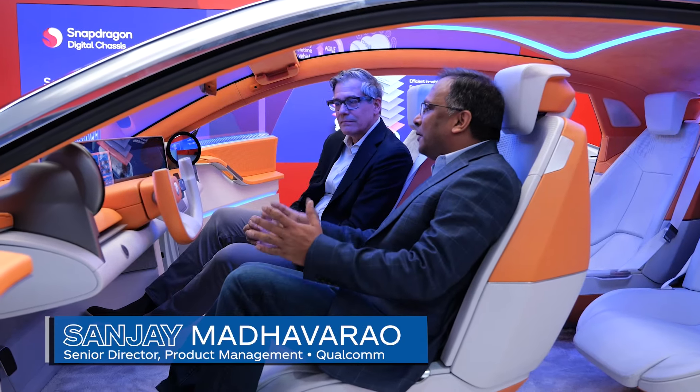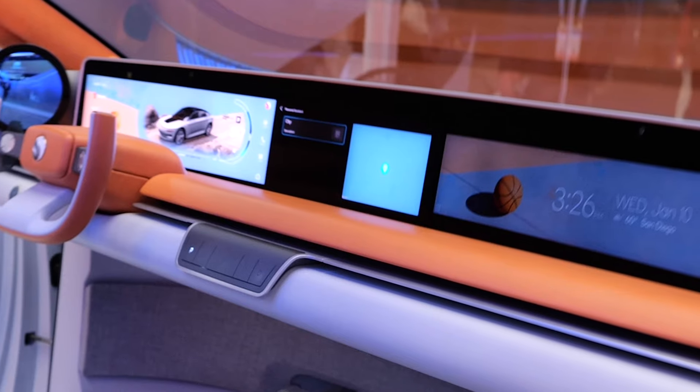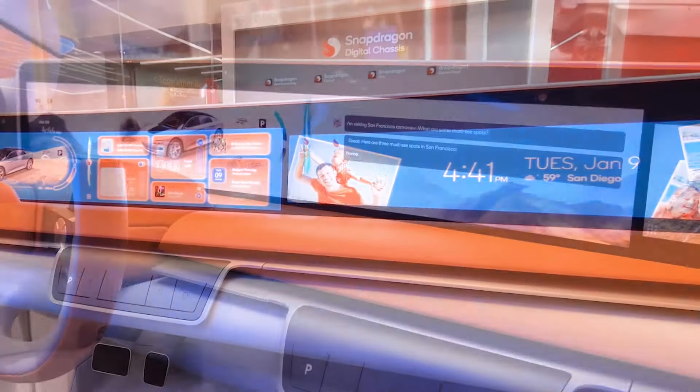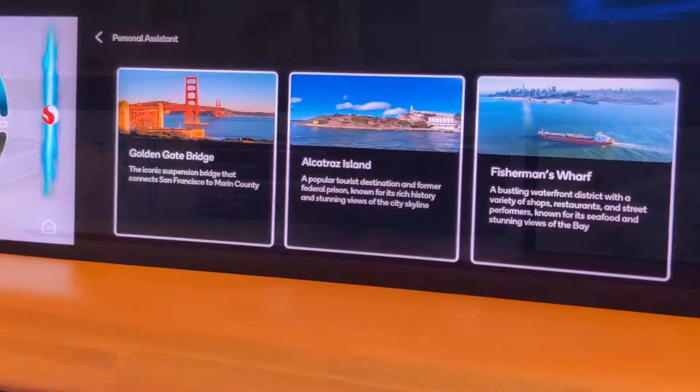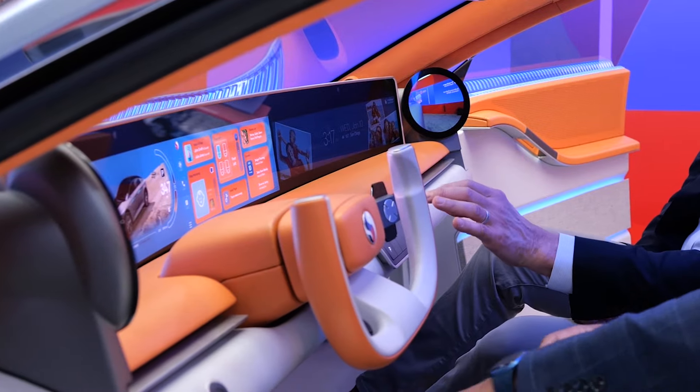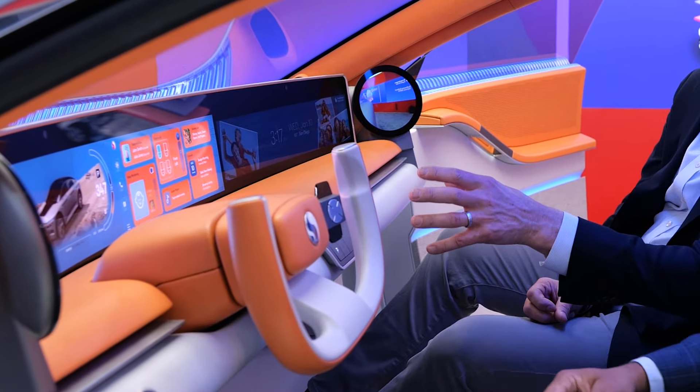The key concept for this concept car is personalization. What we have brought here is a 55-inch pillar-to-pillar display, divided between the driver and the passenger. The passenger display has a privacy control so that the driver is not distracted — that's good because the passenger can occupy himself or herself. The baby monitoring feature is a critically important safety feature, because you're monitoring the baby while in the car without having to look backward and cause distraction.